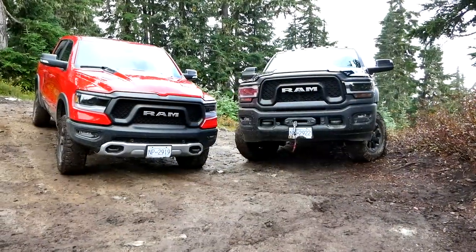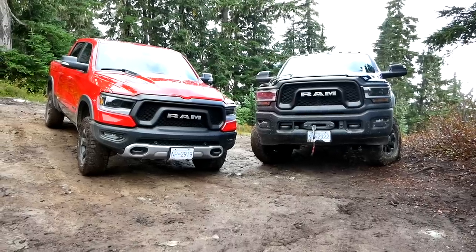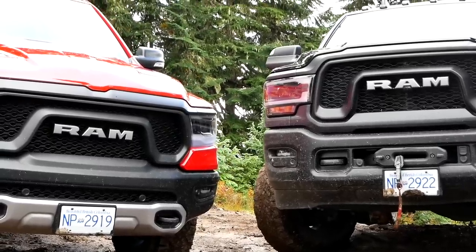Now of course I'm not knocking the Rebel. This is a solid truck as well — looks great inside and out and it will deliver a really comfortable ride if you're doing lots of highway or city driving. But overall, my money, I'm taking the Power Wagon.